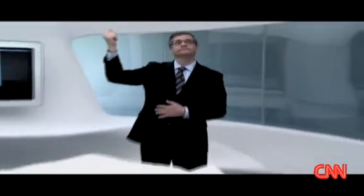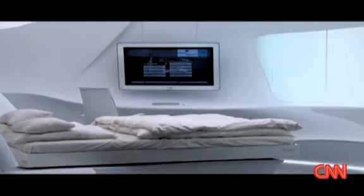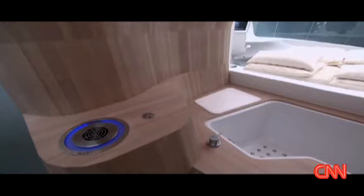Welcome Jim to the hotel room of the future. This is a mock-up of what could be — what travelers might want in their hotel rooms by 2020. It's part of a research project in Germany where hotel chains can test new ideas.